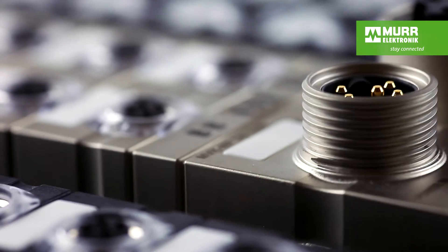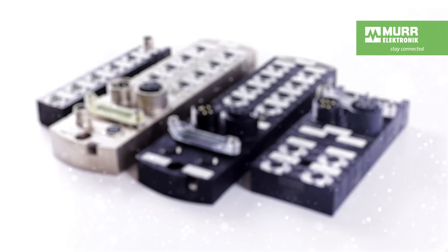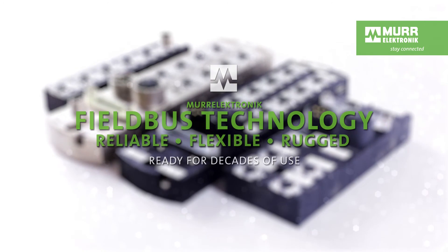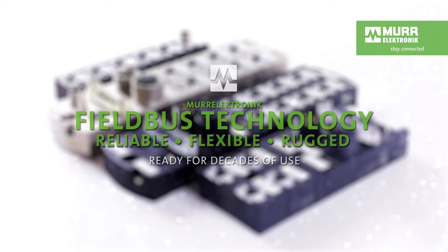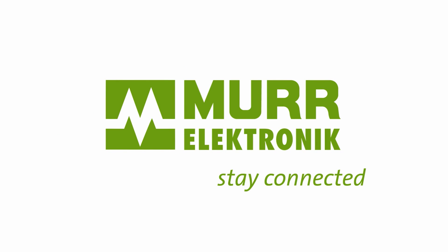No matter the challenge, our components are ready for decades of use. They ensure reliable signal transfer even in the most demanding environments. Our connections keep their promises. Products you can rely on.